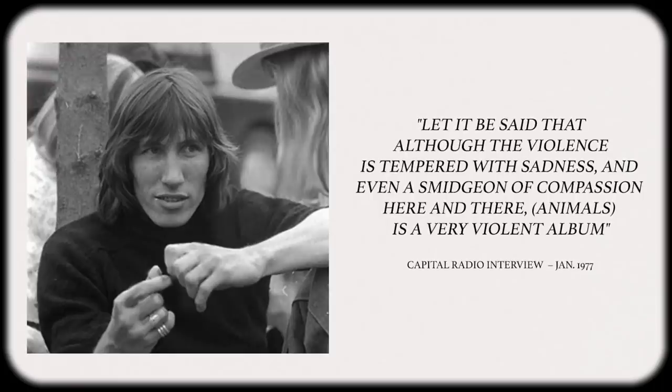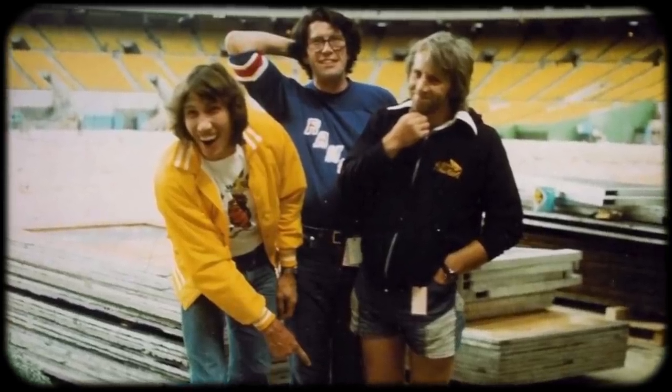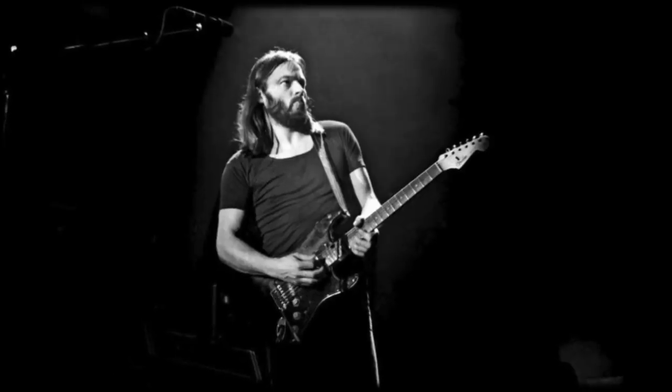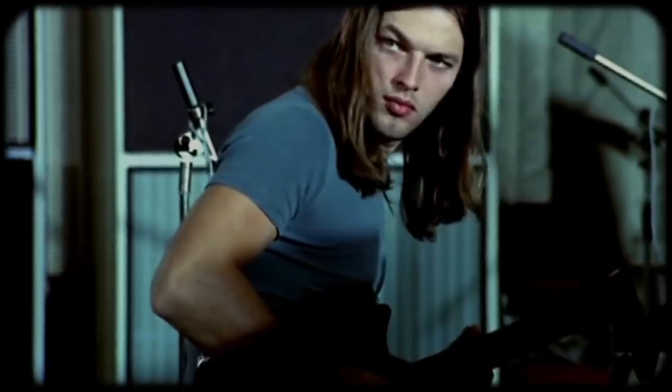Roger summed up the music as 'violence tempered with sadness.' While recording for the album was nearing completion, plans for the upcoming tour were just beginning. They needed a few supporting musicians to help recreate the studio sound in a live environment. Sax player Dick Perry returned to help out on keys and play his parts from Wish You Were Here, but they still needed another guitarist slash bassist. At the recommendation of their manager Steve O'Work, musician Snowy White was invited to meet the band at Britannia Row. Snowy met with David, who explained what they needed for the upcoming tour and offered Snowy the job. Snowy then asked if he could play a little with the band, to which David responded, 'Well, you wouldn't be here if you couldn't play, would you?' And with that, Snowy was hired.